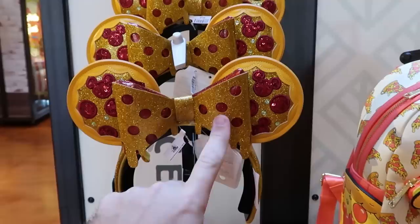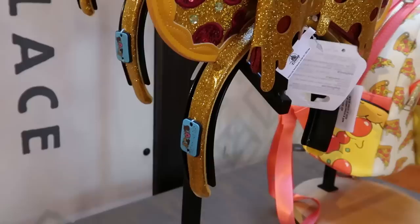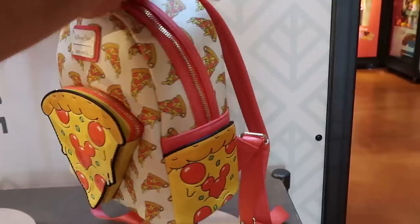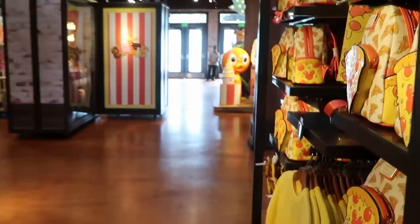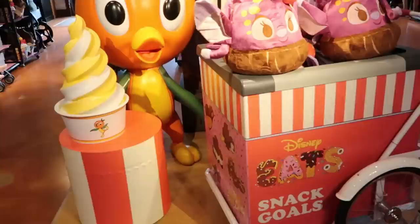Speaking of Disney snacks, here's a brand new pair of ears part of the Disney Eats collection with the pepperoni pizza - you've got the dripping cheese on the bow and the Mickeys, with a little patch that says Disney Eats for $40. Right next door they have the matching Disney Parks Loungefly - the big slice of pizza is the zipper compartment and pouch with all the Mickey Mouse pepperoni pizzas for $88. Also the matching Spirit Jersey that was just released - it says 1971 with your Spirit Jersey logo for $80, and the back side has the huge slice of pizza and says Walt Disney World.